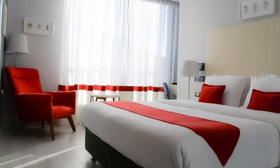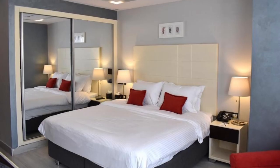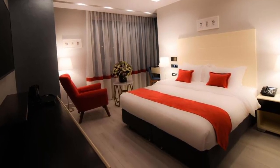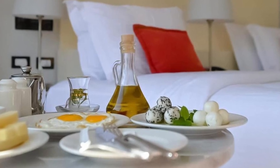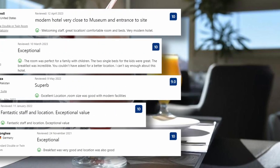The heart of the Petra Boutique Hotel lies in its exquisite accommodations, each meticulously designed to reflect the region's rich heritage while offering contemporary luxury. From elegantly appointed rooms to spacious suites adorned with locally inspired decor, every space exudes a sense of comfort and style.